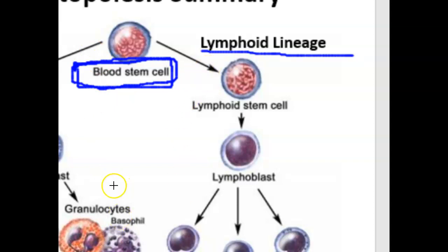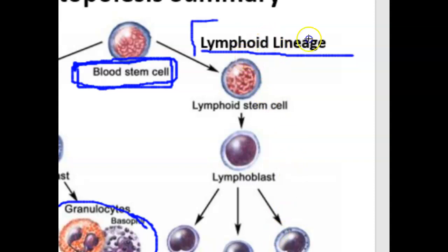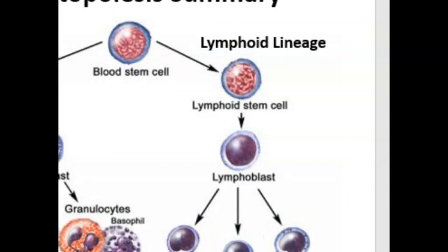As a cell continues to develop along the myeloid line, it enters various stages and could eventually become a red blood cell, a platelet, or one of three leukocyte types called granulocytes. But if the cell differentiates toward the lymphoid lineage, it's destined to become either a lymphocyte or a natural killer cell. One lineage produces a variety of different cell types.